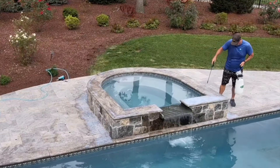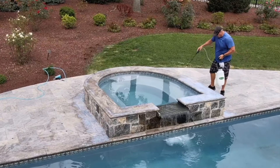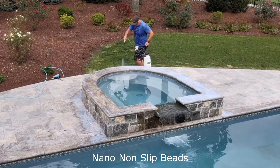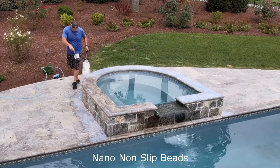National Sealing — we're going to be treating this travertine deck with our coating application, and along with that we'll broadcast our nano beads here in a moment. Now, anytime you have a tone to your travertine, as you see here,